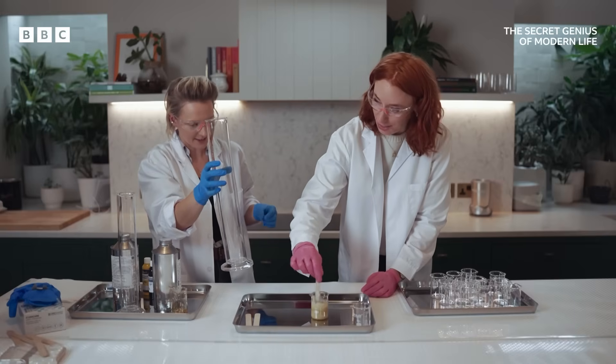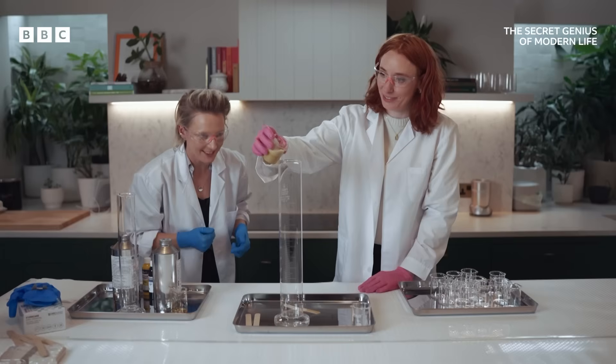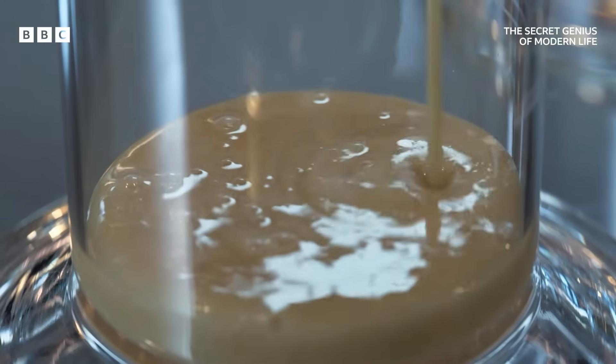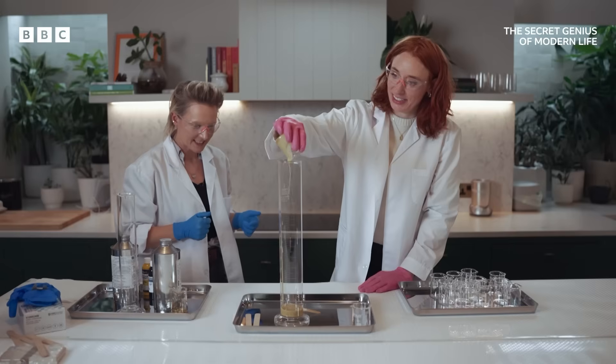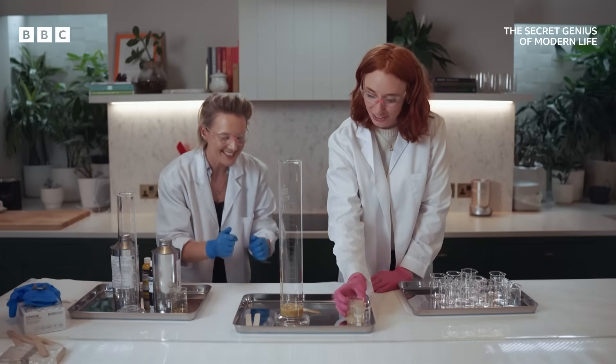What are we putting in that one? Is that how big it's going to go? Pour it. I don't believe you. It's growing.